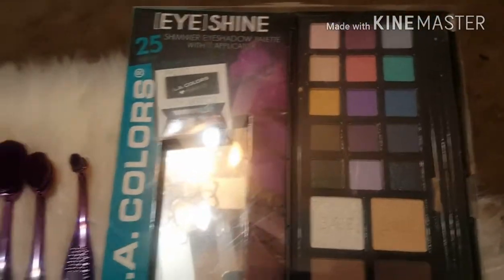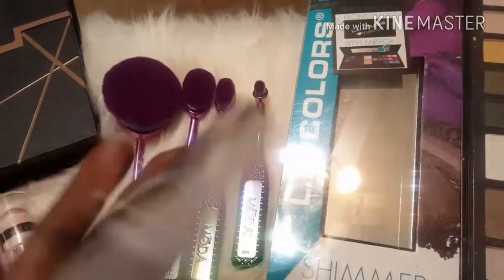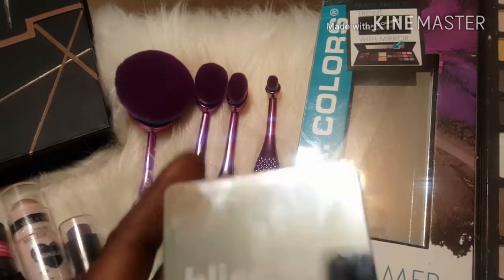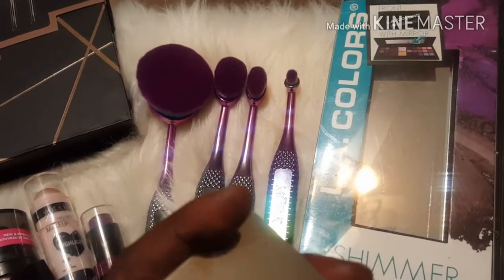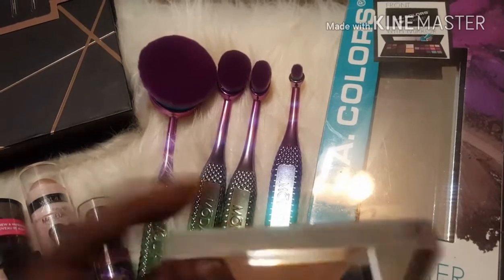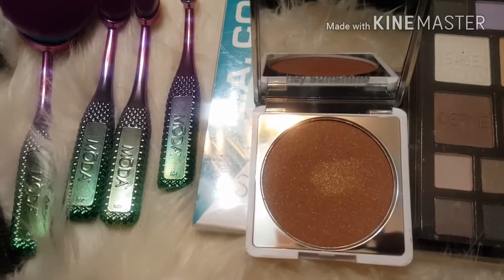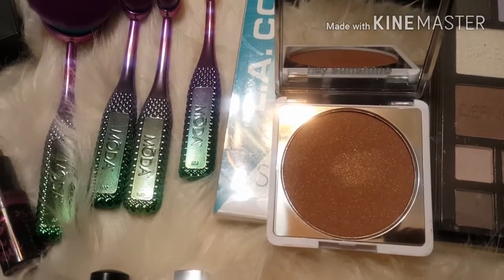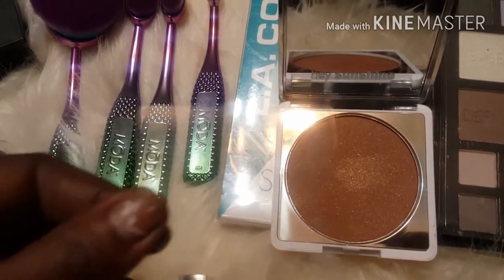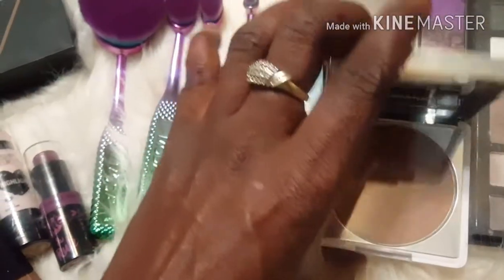Then I picked up this bronzer from TJ Maxx. Let me show you how it looks — I just swatched it on my skin but haven't actually used it on my face yet. It was $7.99 and it's by Bliss. I'm not sure of the color because I left the box over there.